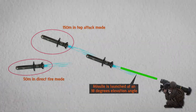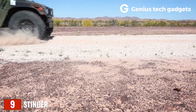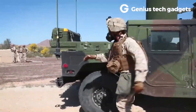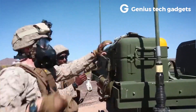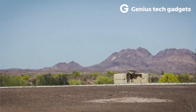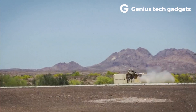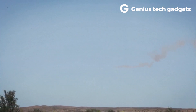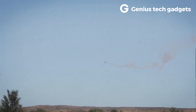The FIM-92 Stinger was designed and developed in the United States by General Dynamics. The FIM-92 Stinger missile is five feet long and 2.8 inches in diameter, with four 3.9-inch folding fins that keep it stable while in flight. The missile weighs 22 pounds, and when in its reusable launch tube it clocks in at 34 pounds.